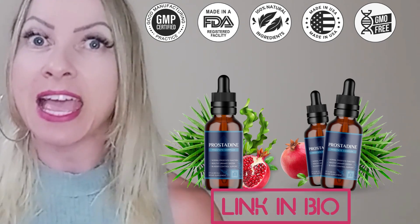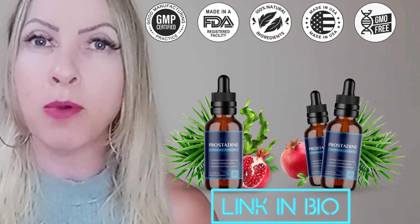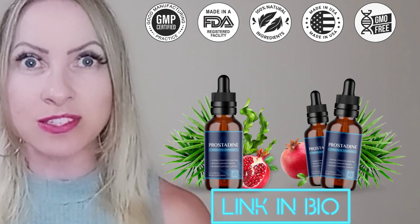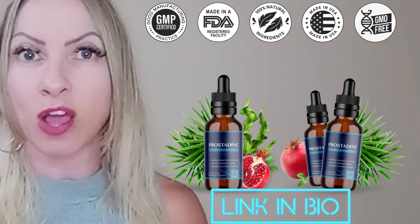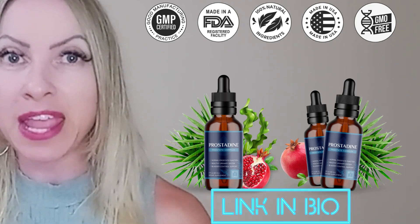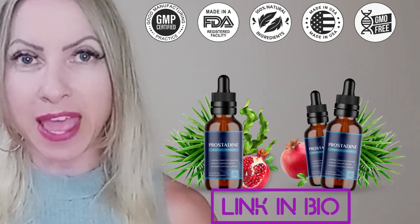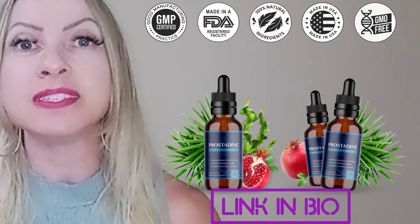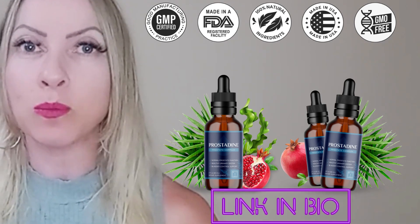Prostadine improves performance in bed and increases stamina. Some benefits include support for the urinary system, healthy libido levels, and it's a really strong antioxidant. Key ingredients include a blend of herbs and natural ingredients like saw palmetto berry extract and pygeum africanum bark, which are great for your overall health.